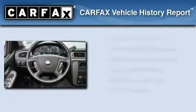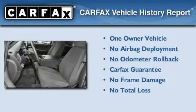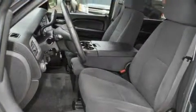This Chevrolet has had only one owner and it qualifies for the Carfax buyback guarantee. We hope you found this video informative — please contact us today.